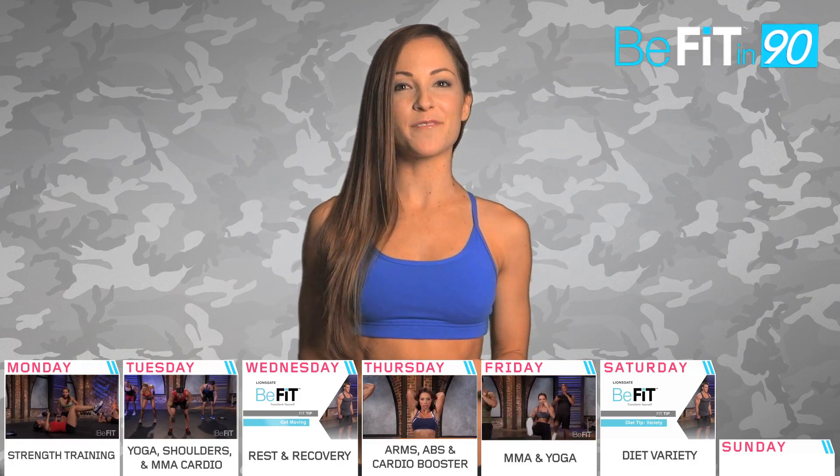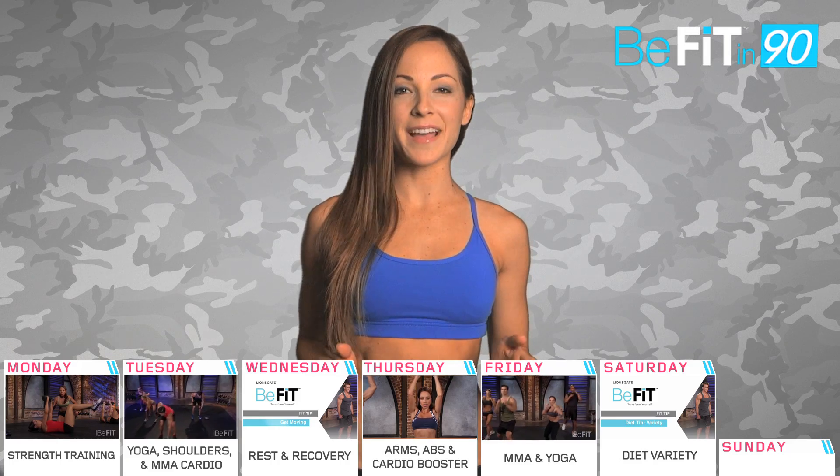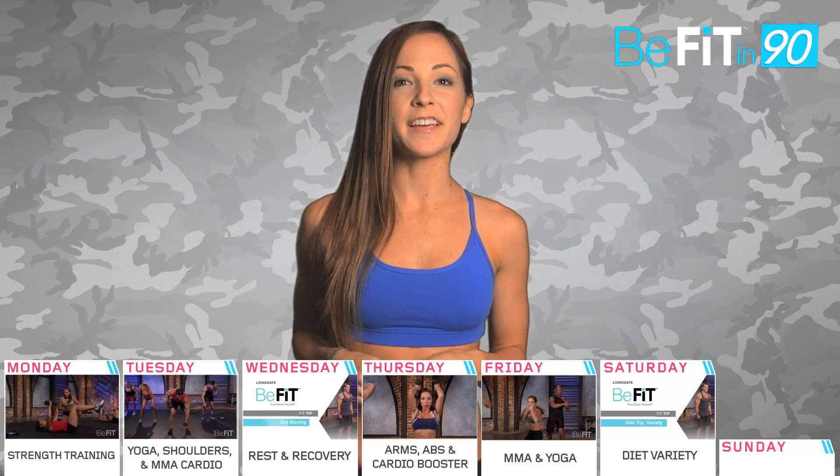Take day 6 off. Go see some friends. Go for a hike. Keep active. Check out this fit tip on maintaining variety with your diet.